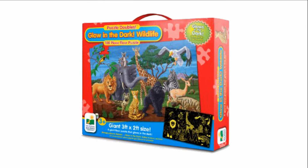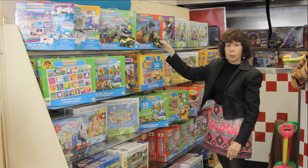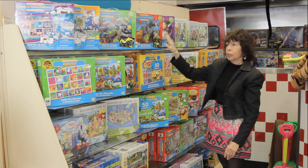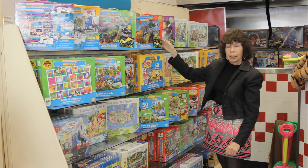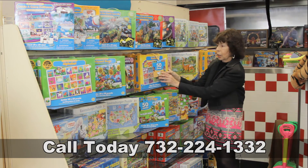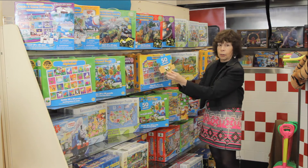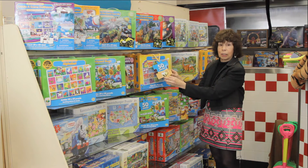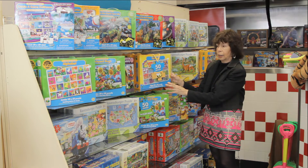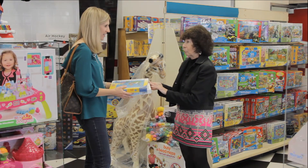And these are our glow in the dark section where you can build the puzzle and then save them. We have glue that you could buy to put the puzzle together and then you could put them up in your room and it'll glow in the dark. We also have educational ones that have numbers and letters, and the pieces are this size so that it's easy for the child to put together and a fun learning experience.